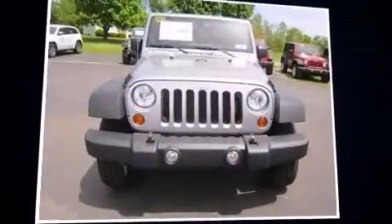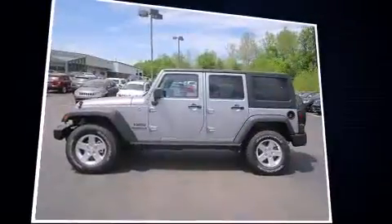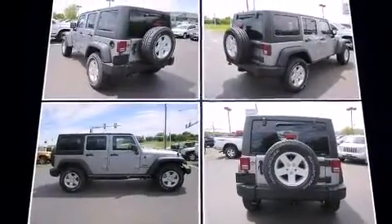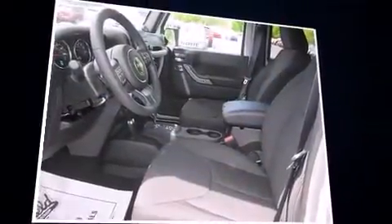Discerning drivers will appreciate the 2013 Jeep Wrangler Unlimited. A 3.6-liter V6 engine pairs with a sophisticated 5-speed automatic transmission, and for added security, dynamic stability control supplements the drivetrain. Four-wheel drive allows you to go places you've only imagined.